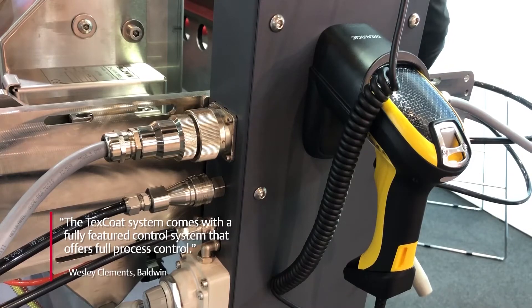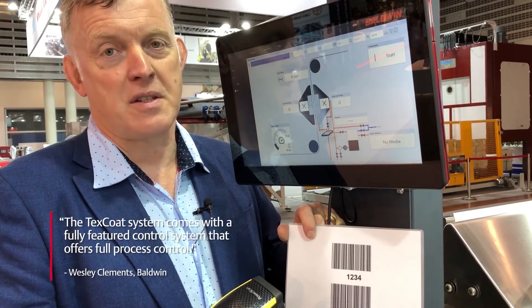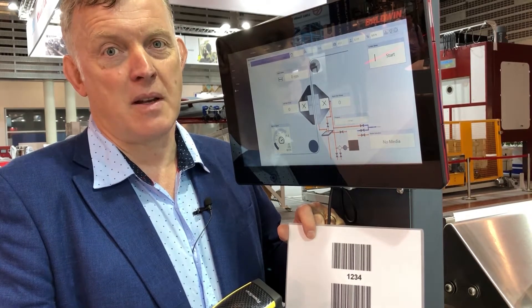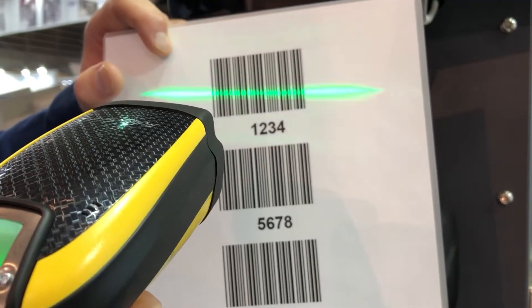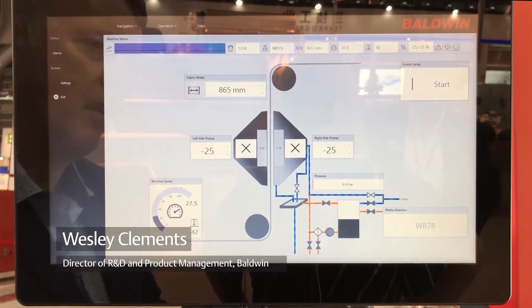The TexCode system comes with a fully featured control system that offers the user full process control, such as the ability to pre-set the machine via a barcode embedded in the work order.